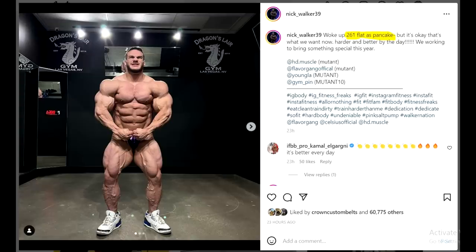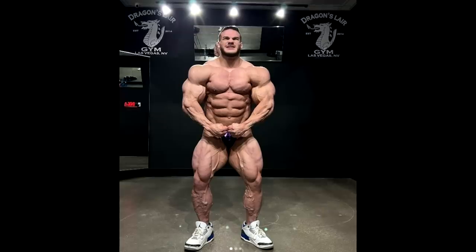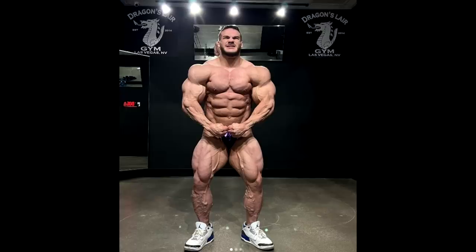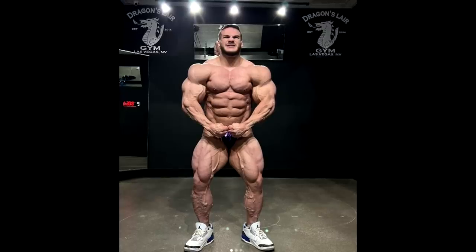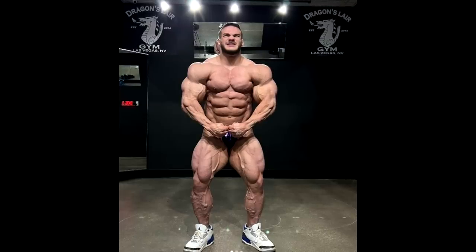He is 5 foot 7 — at 5 foot 7, 261, shredded like this, and also flat as a pancake. That's ridiculous, that's insane. He is flat here which means he is depleted of carbs. He's probably gonna have some higher carb days after this, but this is probably his lowest weight because he is very flat. And I don't think he is gonna go down that much until Mr. Olympia, maybe another 5 pounds or so.